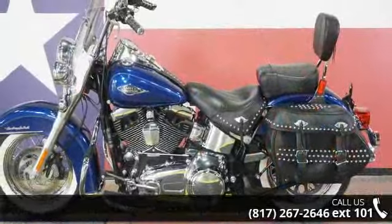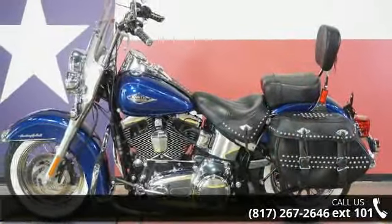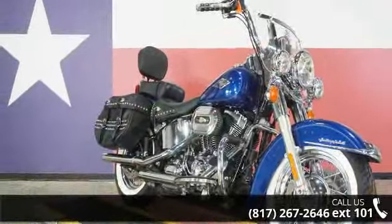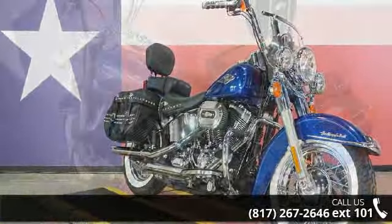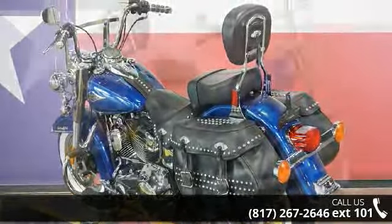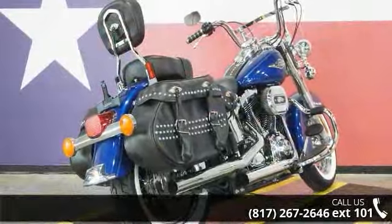This could be the motorcycle you've been looking for. This is a great deal on a pre-owned motorcycle. Low mileage is an important factor in your purchase and this one delivers a low odometer reading. Let us put you on this bike today. Call or click to schedule a test ride.